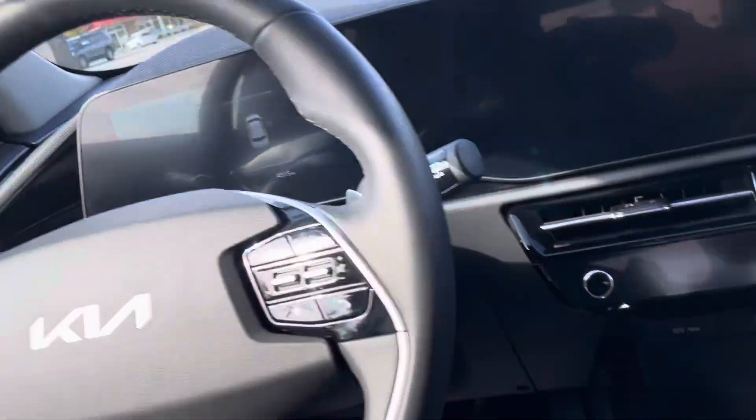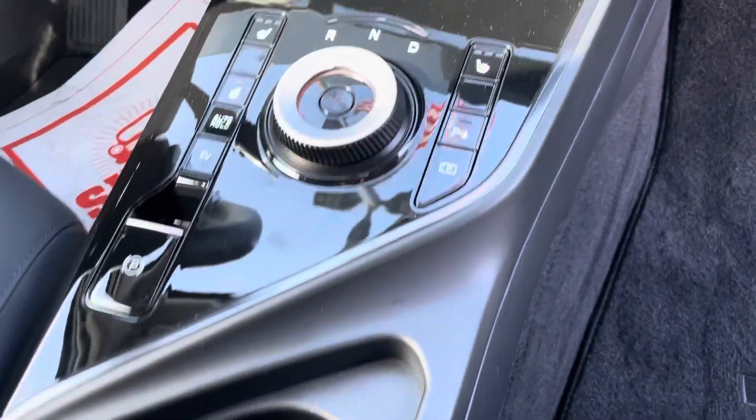You've got the big screen and everything like that — these are such neat cars. And of course you can see all your controls down here. It has the wireless charging pad.